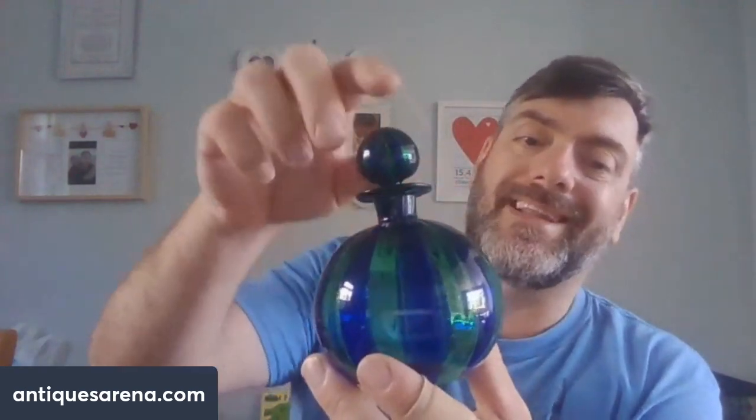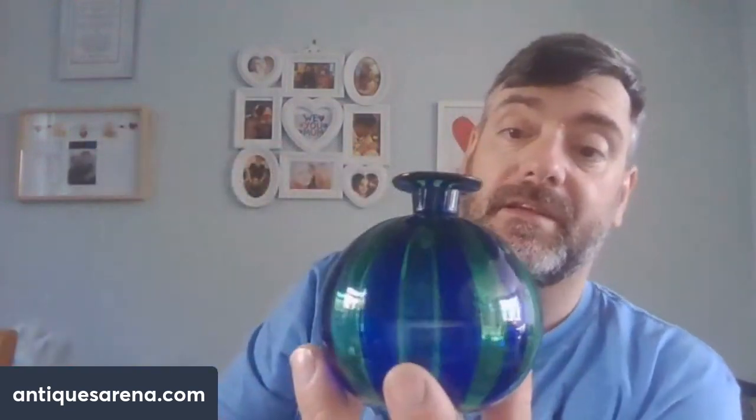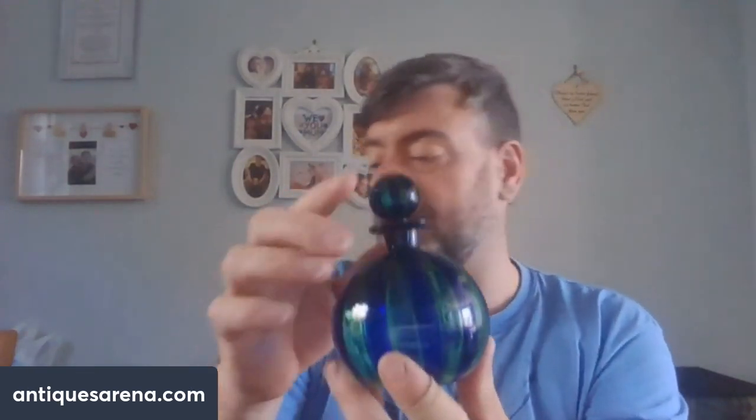I also bought a very thin hand-blown deep Bristol blue and green glass perfume bottle with a sharp pontil mark that hasn't been finished off, confirming it's hand-blown. I couldn't find a signature on it. It owes me £1 and I think it'll go for £10-15. It's a beautiful thing - gorgeous colours and stripes - and as a collectible perfume bottle it should sell well, though it's quite thin and fragile.